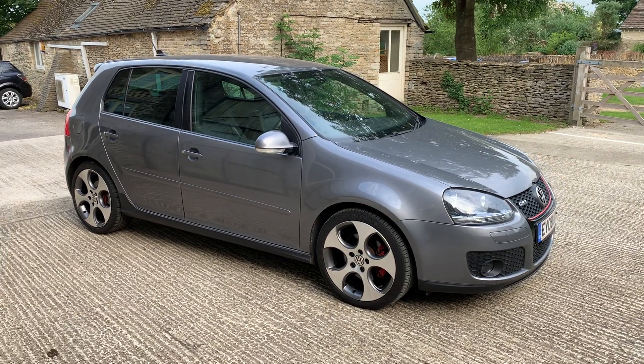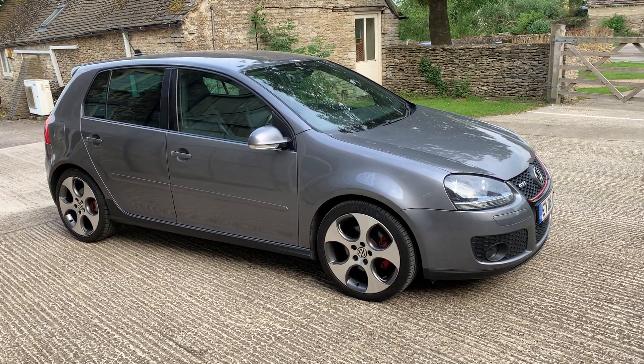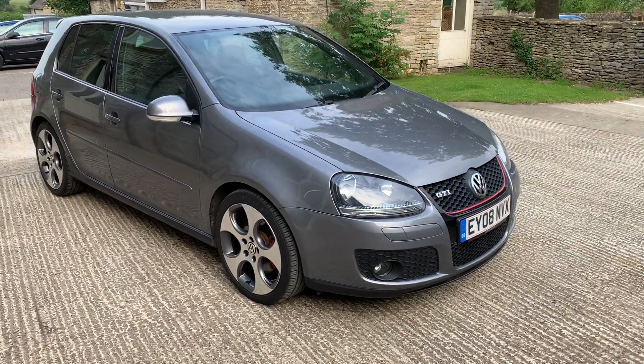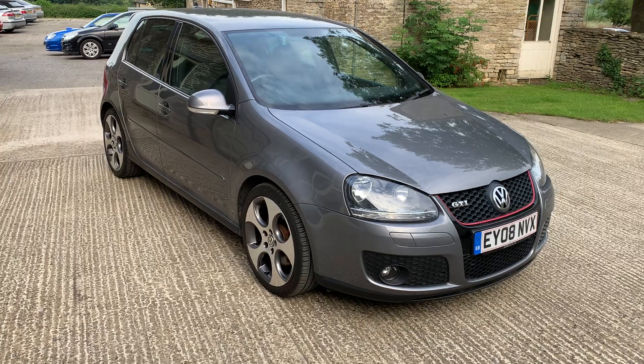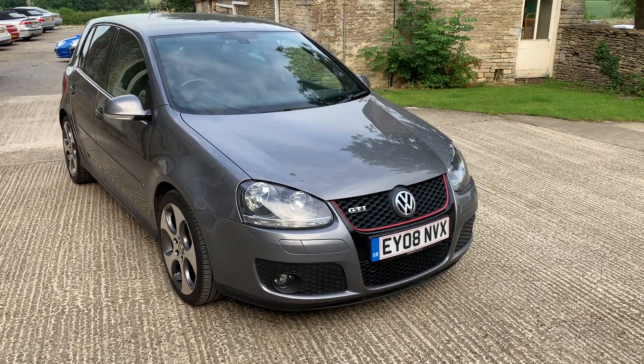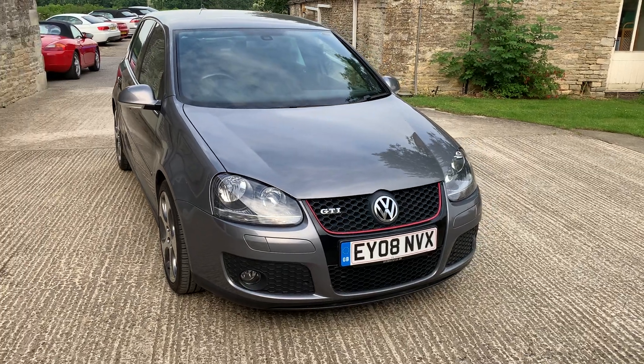Welcome to Cotswold Motors and the video of our Golf GTI DSG gearbox 5 door in grey. You'll see straight away that it's sitting on a set of completely refurbished alloy wheels — they mark up quite badly sometimes, so we've had them all redone.